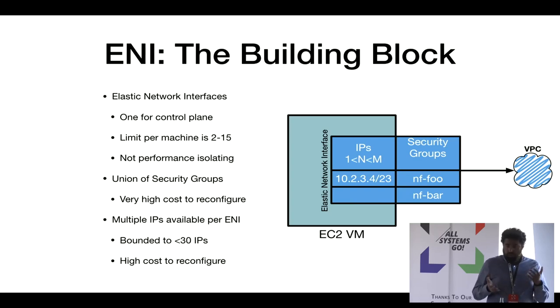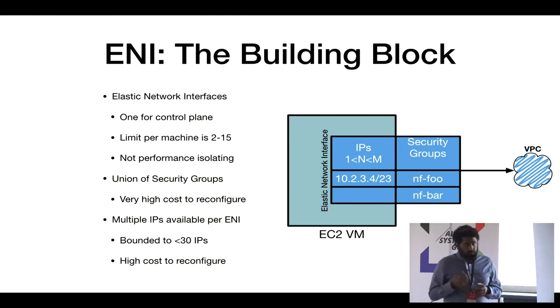You get between 2 and 15 ENIs per machine. We dedicate one to the control plane for the Mesos agent or Docker daemon to connect back to the Titus controller, and the rest are used for containers. These are rudimentary interfaces — they give us security control by bounding security groups to them so traffic is classified and filtered accordingly. They're not performance-isolating. We can multiplex them by attaching secondary IPs, which AWS routes to us, though reconfiguring ENIs and security groups comes at high cost.